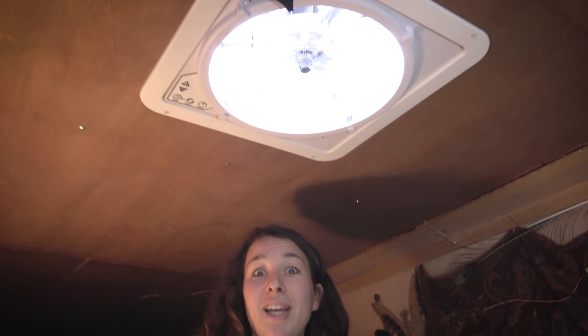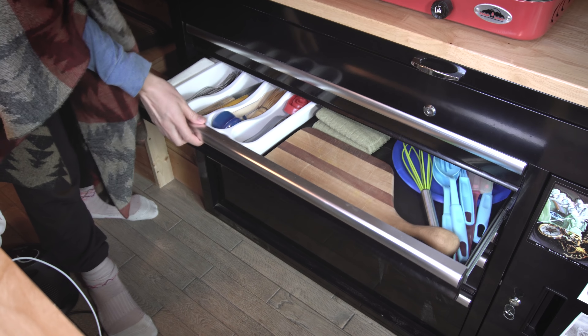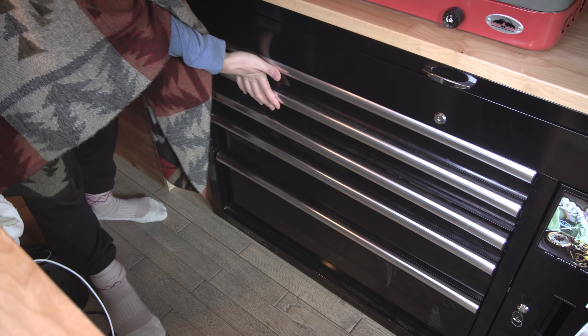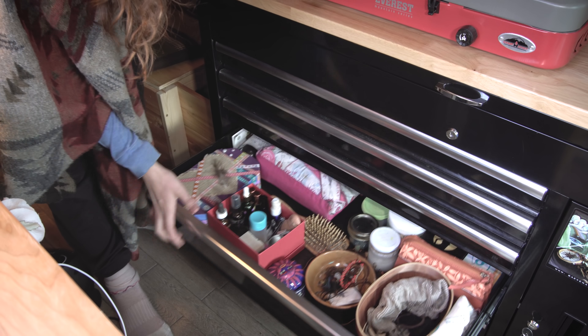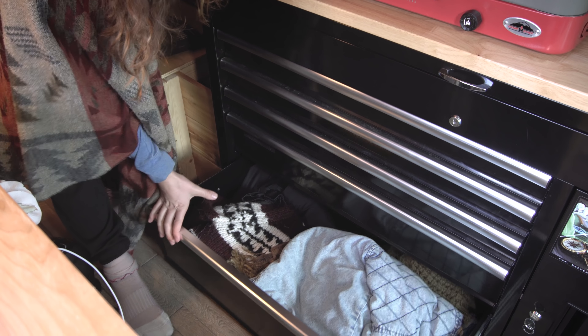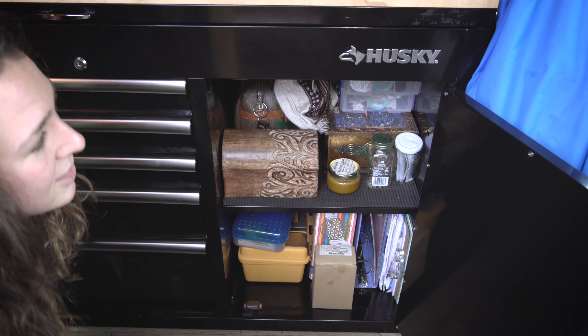The fan also brings in more light, because when you're in a Sprinter you have to build your own windows, and that's quite a project — so we have to wait for the day when that happens. There's storage for cooking stuff, school, bathroom, some oversized sweaters, and more storage for life and school things.